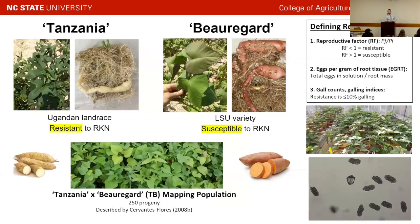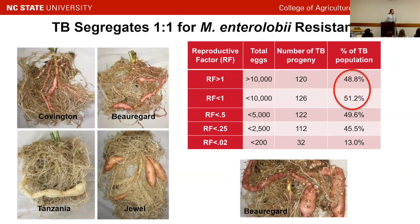We inoculated 250 segregating progeny of this cross with 10,000 nematode eggs. After eight weeks, which allows for multiple life cycles of the nematode, we extracted and counted those eggs. If you end with more eggs than you started with, you have a reproductive factor greater than one and are susceptible; if fewer, you're resistant with a reproductive factor less than one. We also looked at eggs per gram of root tissue and gall severity ratings. What we found was almost a perfect one-to-one segregation: 49% had an RF greater than one and were susceptible, and half the population was considered resistant.